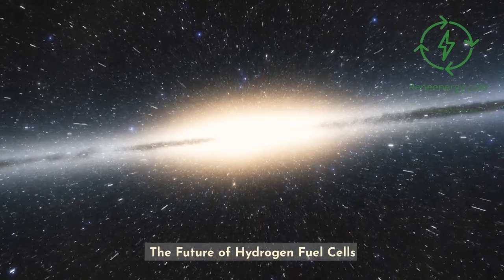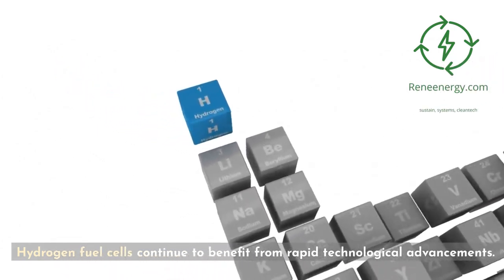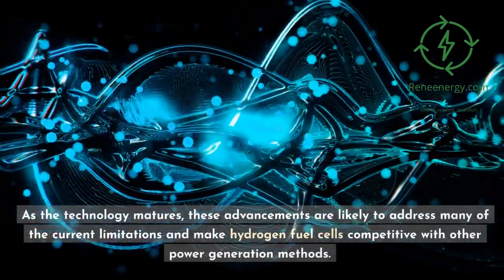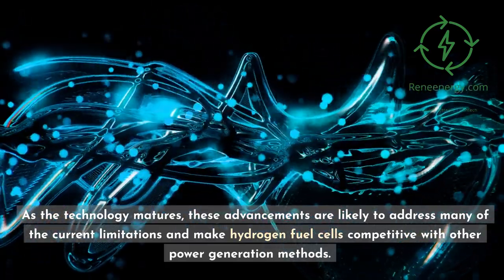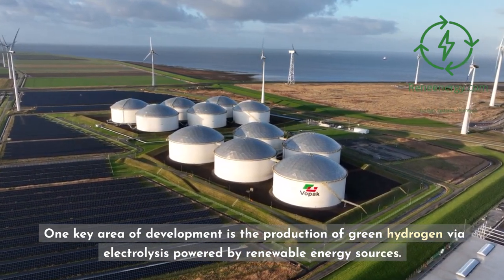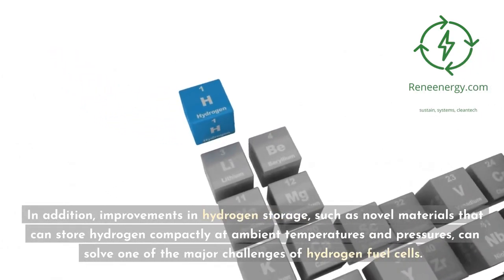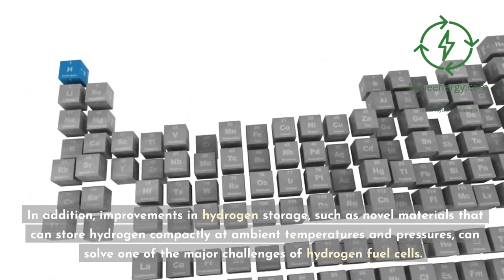The future of hydrogen fuel cells — Technological advancements: Hydrogen fuel cells continue to benefit from rapid technological advancements. Increasing efficiency, reducing costs, and improving durability are all areas of active research and development. As the technology matures, these advancements are likely to address many of the current limitations and make hydrogen fuel cells competitive with other power generation methods. One key area of development is the production of green hydrogen via electrolysis powered by renewable energy sources. As renewable energy costs continue to fall, this process can be carbon-free and increasingly economical. Improvements in hydrogen storage — such as novel materials that can store hydrogen compactly at ambient temperatures and pressures — can solve one of the major challenges of hydrogen fuel cells.